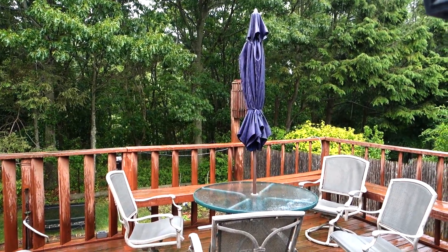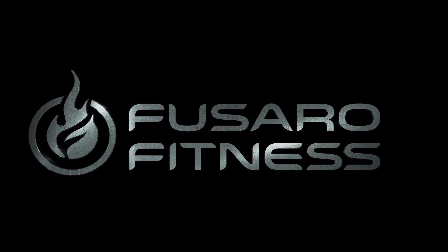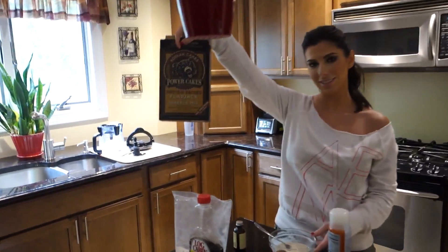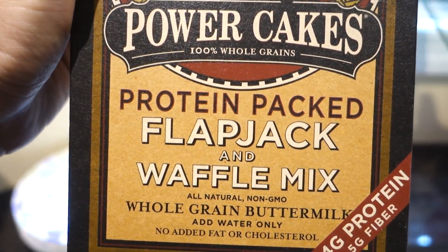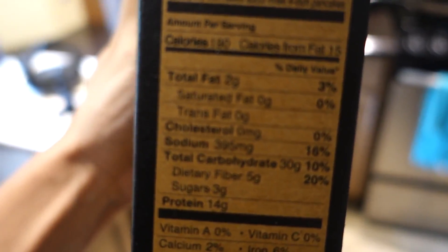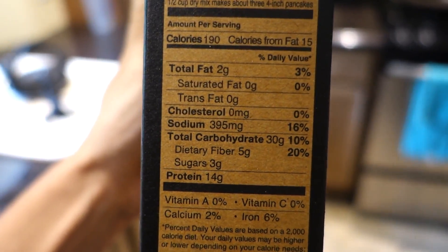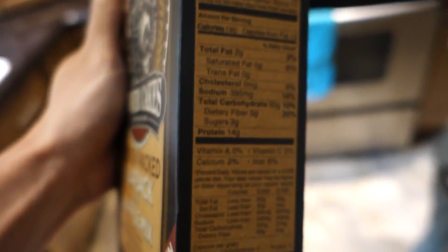Well, at least it's not raining. Kodiak cakes - protein-packed flapjack and waffle mix. And the macros on these are pretty good. They are protein-packed: 2 fat, 30 carbs, 5 grams of fiber, and 14 grams of protein per serving.